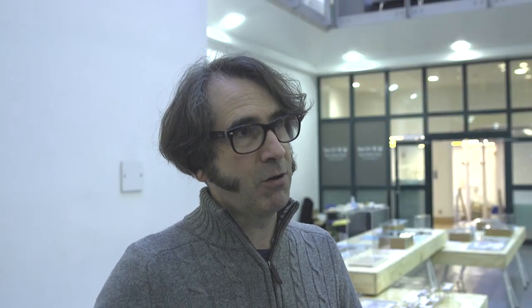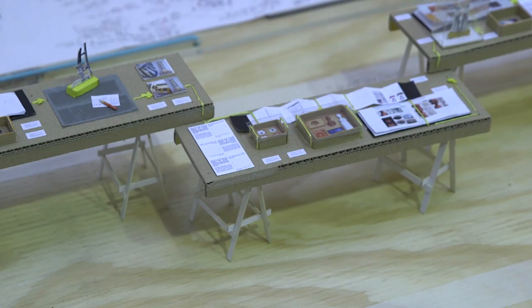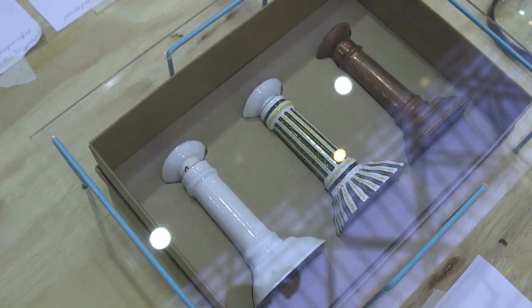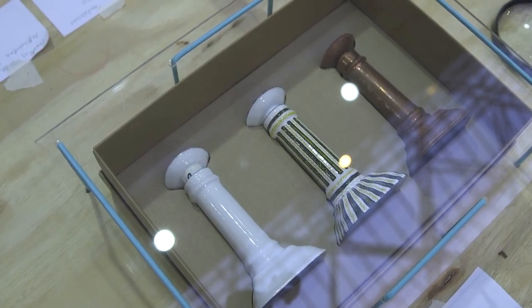The exhibition is about the journey of investigation within the research, so it starts with three key zones. The first zone is to do with the collection of data within the museum — object analysis, inspecting objects that were in the museum stores.